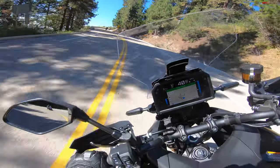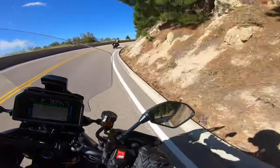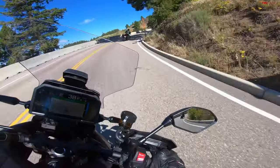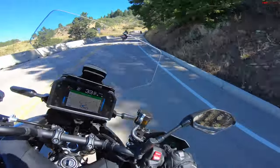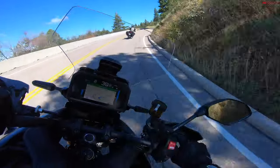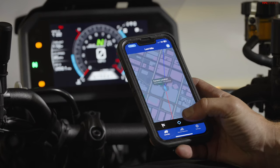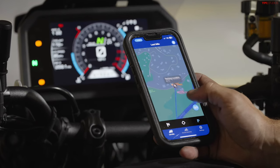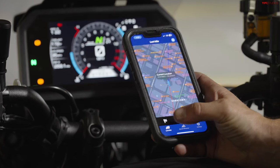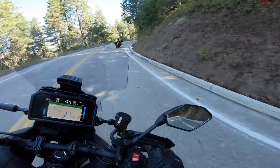It will also show you text messages, which is a little bit of a weird idea — I don't know that you'd want riders reading text messages while riding, but nevertheless that feature's there. By far the coolest part of the smartphone connectivity is this Garmin GPS system. There's also a smartphone app that works with this so you can track your rides and do some other stuff on your phone.